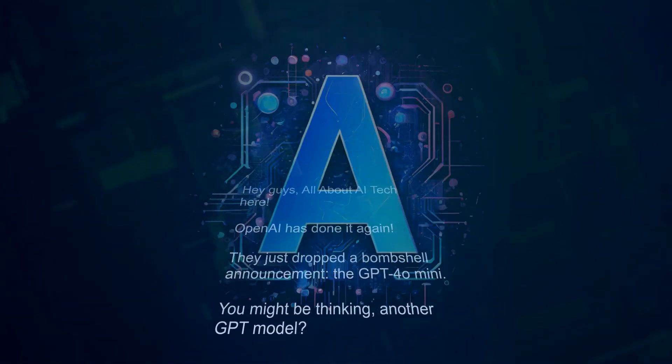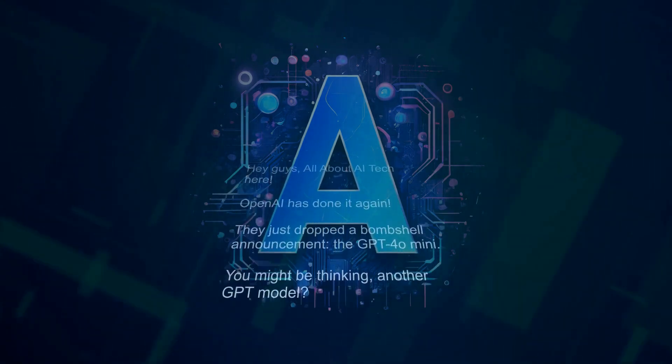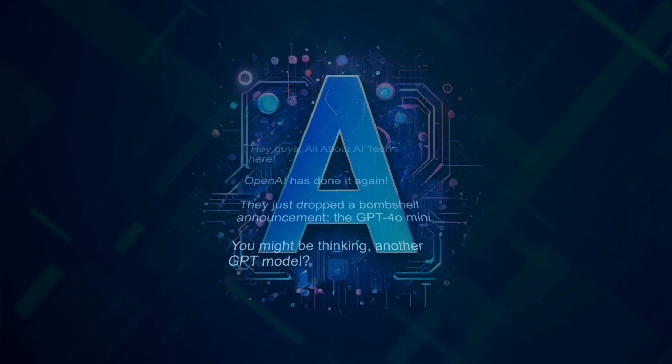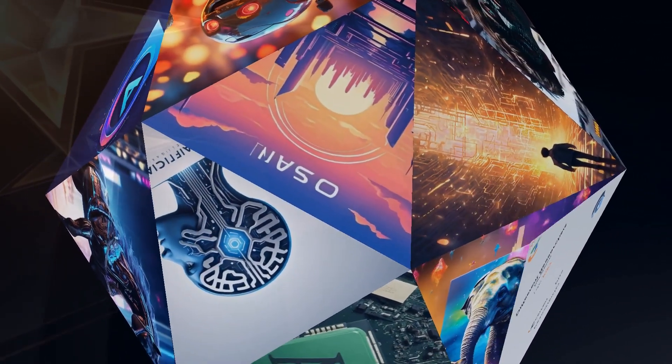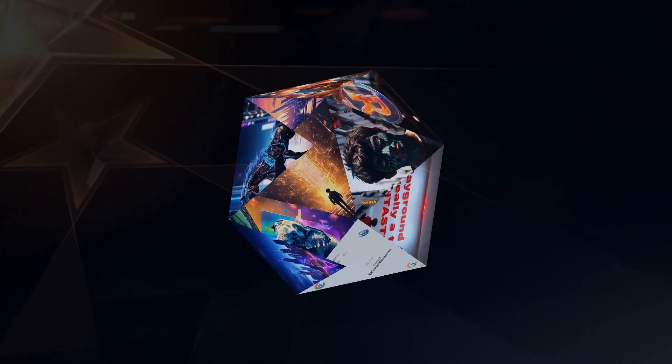Hey guys, all about AI tech here. OpenAI has done it again — they just dropped a bombshell announcement: the GPT-4o mini. You might be thinking, another GPT model? But hold on, because this one's different. This new model is all about making powerful AI more accessible and affordable. Let's dive right in.